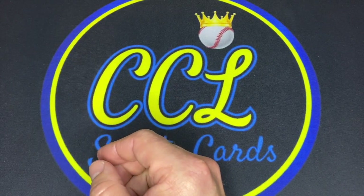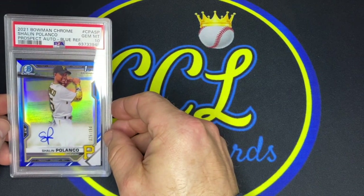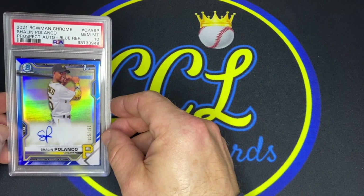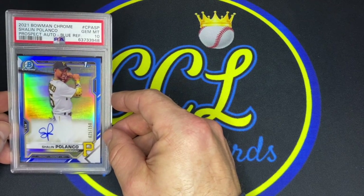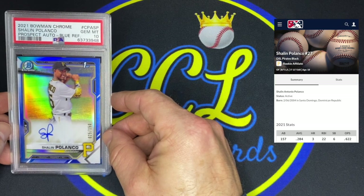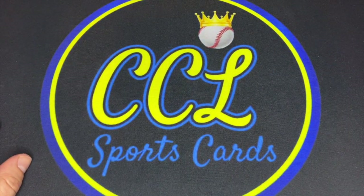Next up, another True Blue — Shalen Polanco of the Pirates. I'm a Pirates fan so there may be a bit of bias, but I'm really digging some of the 2021 Chrome guys. They're coming down in price as people have moved on to newer prospects. Got a PSA 10, True Blue, 25 of 150. Shalen didn't have a great 2021 season — his average was in the low .200s with limited time at rookie ball — but he was one of the top international signees, and at only 18 years of age, we've got time. That one cost me $500 on eBay.